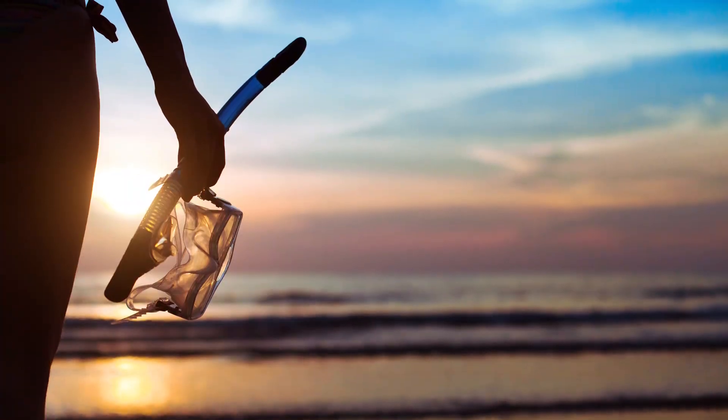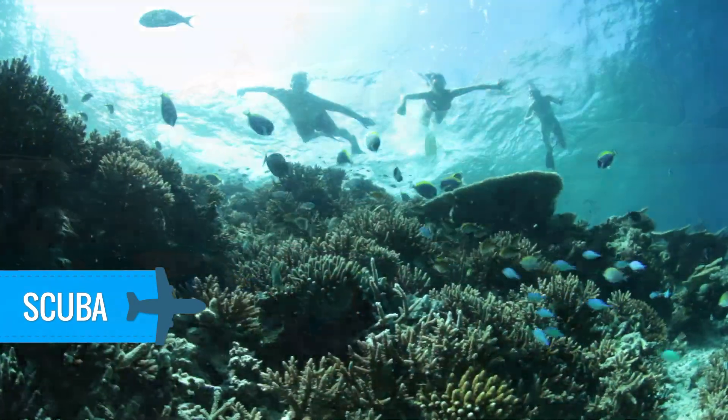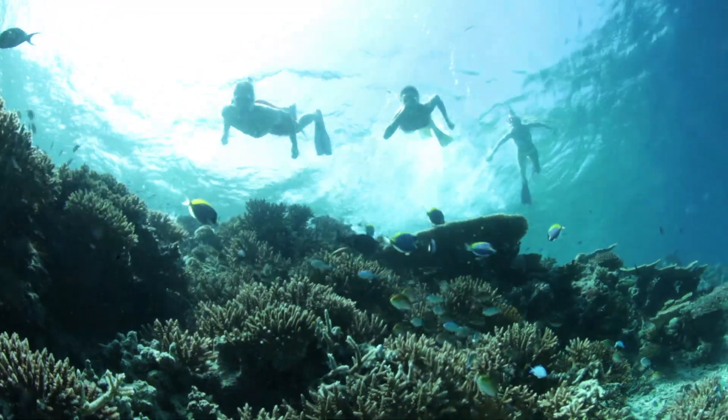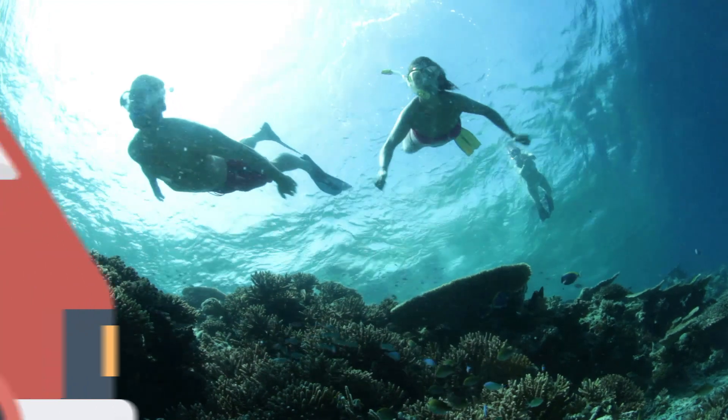Home to the second longest reef in the world, you cannot miss out on the chance to snorkel or scuba these beautiful waters in Cancun. Because the reef sits offshore, we recommend taking a tour out to the deeper water to see the thousands of species of exotic fish.